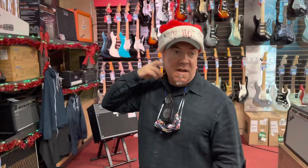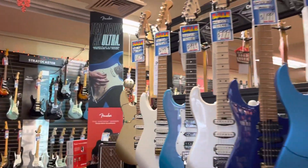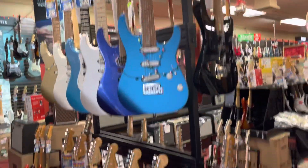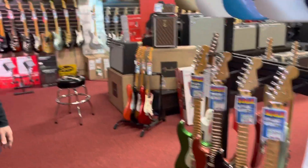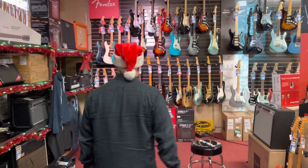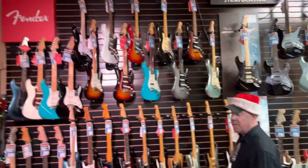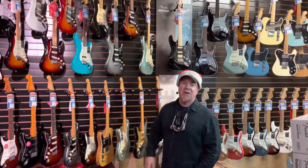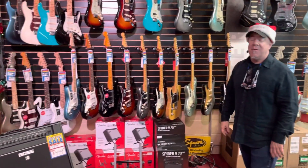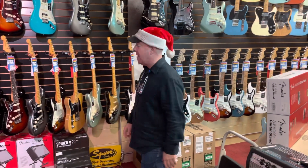You can get a hard case or a gig bag with extra accessories. We have Charvel electric guitars, Fender Player Plus series. We've never had such an awesome inventory — we have the best supply of left-handed guitars probably in Northern California. In fact, we probably have the best supply of guitars in Northern California. Go to any store and you'll see what I'm talking about.